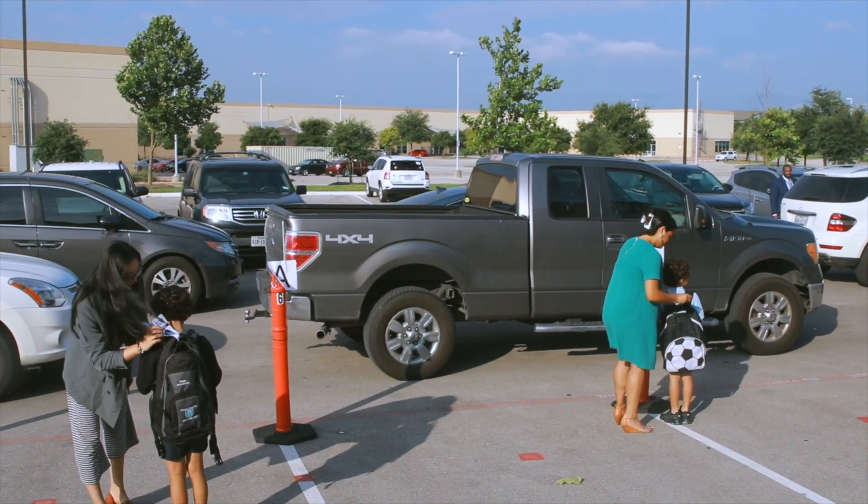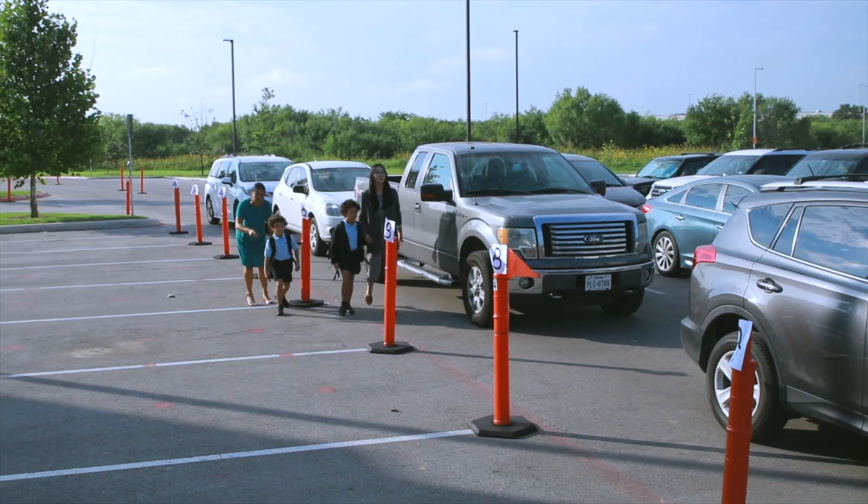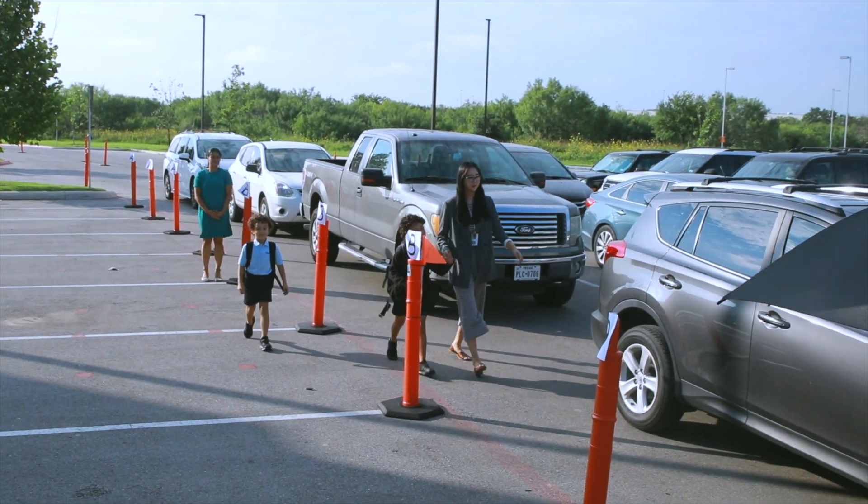For scholars in Lane A, their car will be the closest to the school. A faculty member will call out the number and open the door to the vehicle.